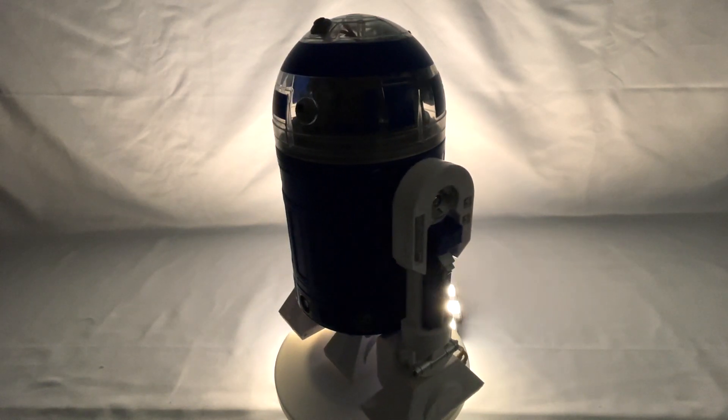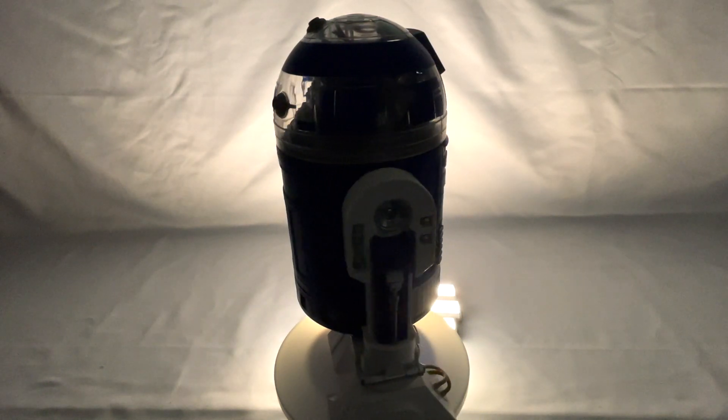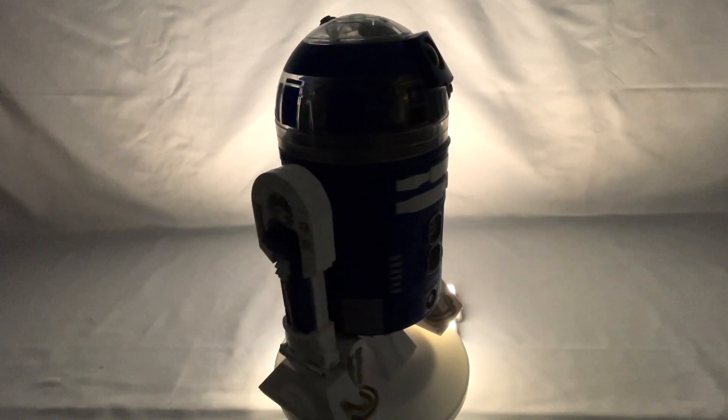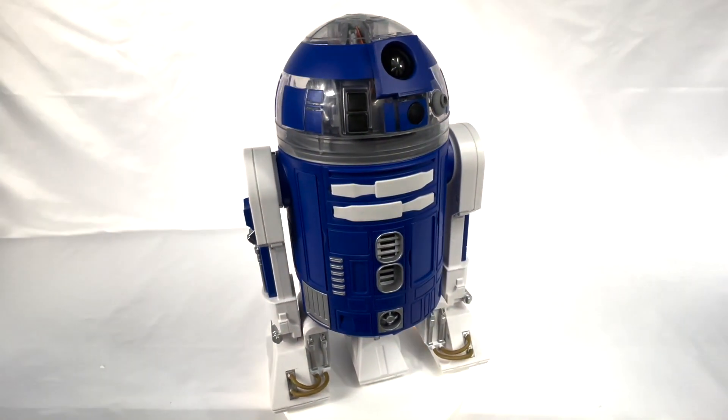In a galaxy far, far away, there's not many more things more loyal than a droid. This, from Walt Disney World's Droid Depot, an astromech droid.